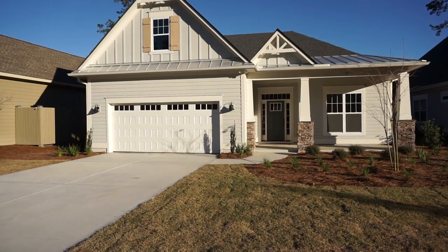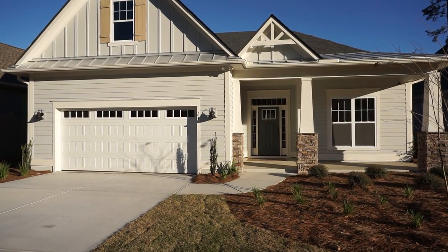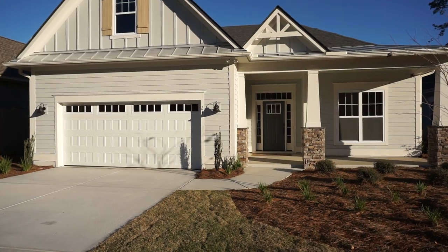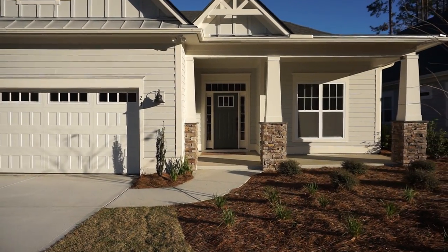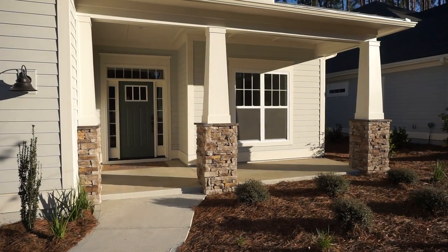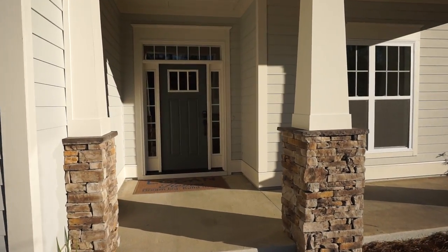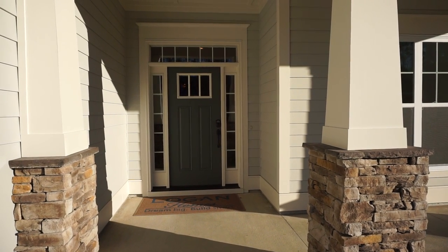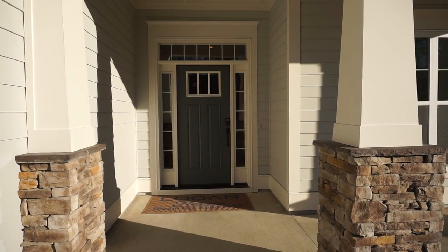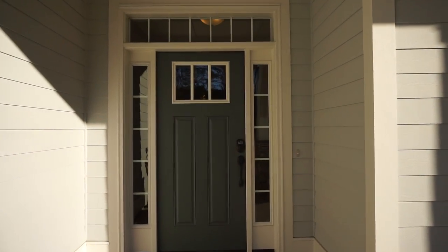This model is the Fairfield by Logan Homes. It's one of their showcase homes, meaning that it's ready to go. We have a covered front porch with tapered pillars and a stone base. The front door is recessed out of the weather. We have a concrete fiberboard, clapboard style exterior, which is the state of the art. Let's go in and take a look.